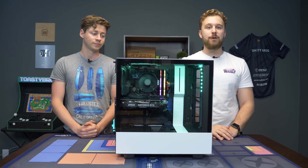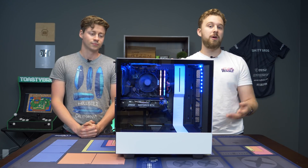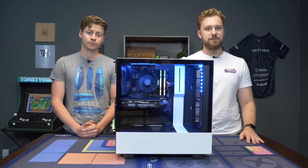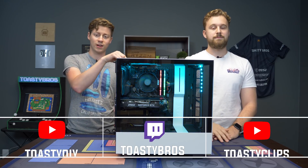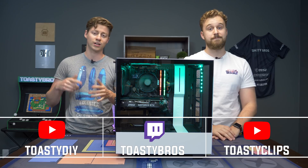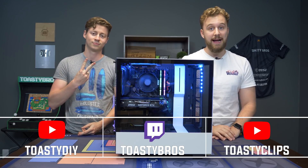Overall, thanks again to Micro Center for helping us out with this PC build and being able to give it away to an essential worker or somebody who's been impacted by the coronavirus situation around the world. We're very excited to be able to do this — it's a great cause. Don't forget to check us out on twitch.tv slash toastybros, and also check out our other two YouTube channels. Don't forget to like, comment, subscribe to Toasty Bros and we'll see you guys in the next one.